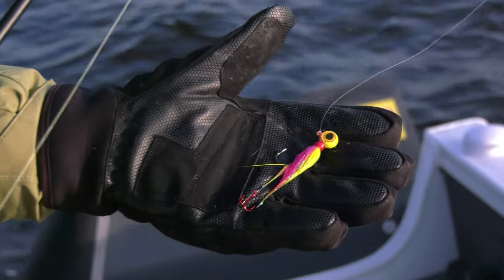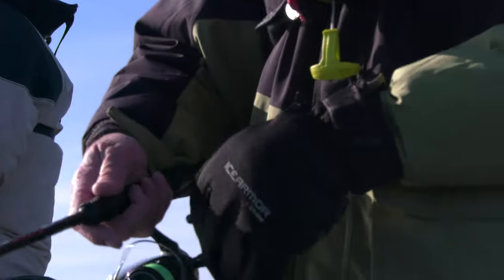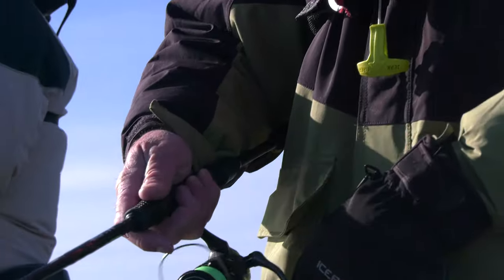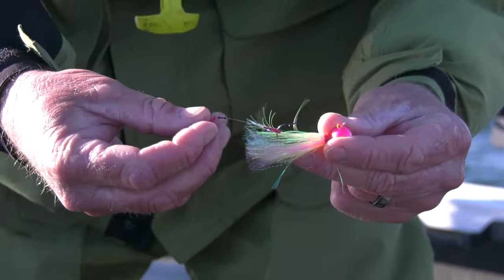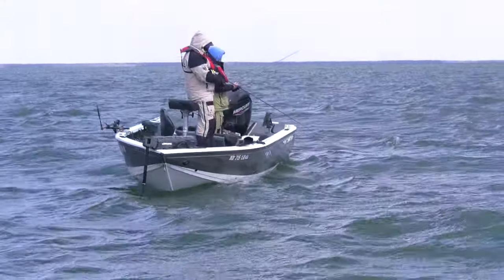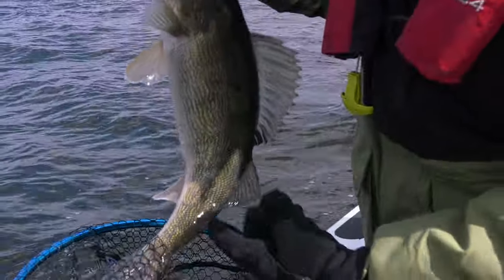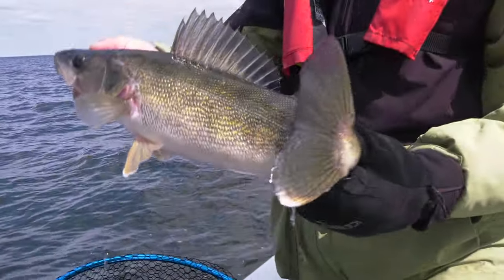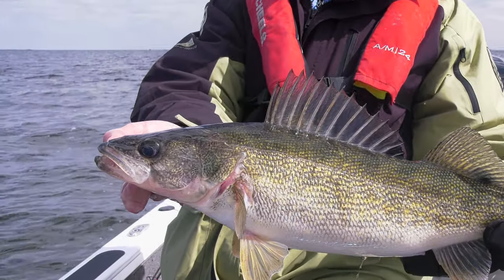One of the reasons the hair jig is such a great tool is because you can work it several different ways. You can rip it pretty hard getting aggressive with it, or there are days when you really got to crawl them — almost drag them as slow as you would working a tube for smallmouth. It's a very diverse bait. Also remember walleyes don't only eat minnows — they also eat bugs. I think a hair jig mimics more of a bug style than a minnow style bait.